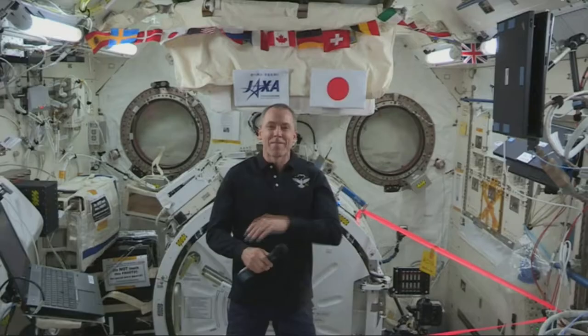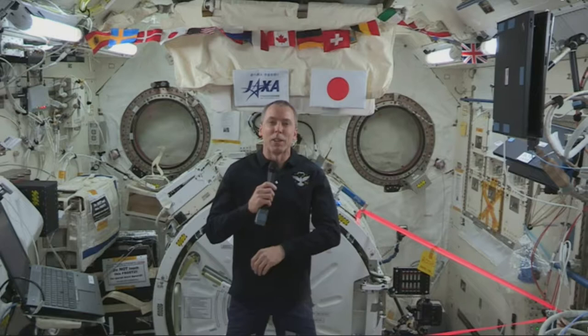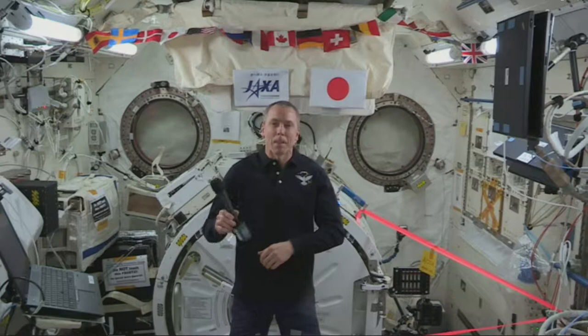Hi, this is Emily Calandrelli. We are here with a bunch of middle school and high school students in San Francisco, California. We are with astronaut Drew Feustel. My first quick question is: Drew, can you talk a little bit about how STEM has enabled your career as an astronaut?